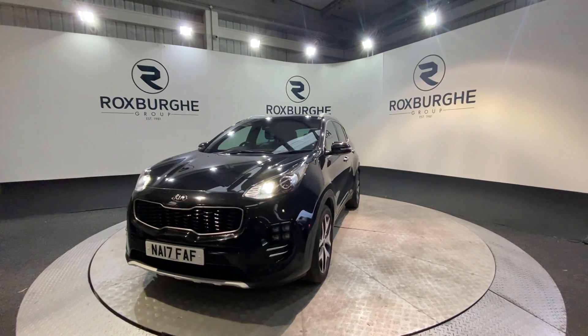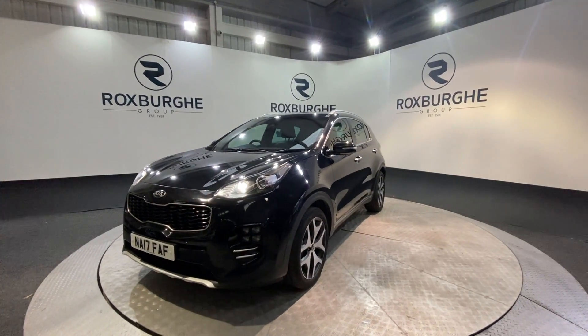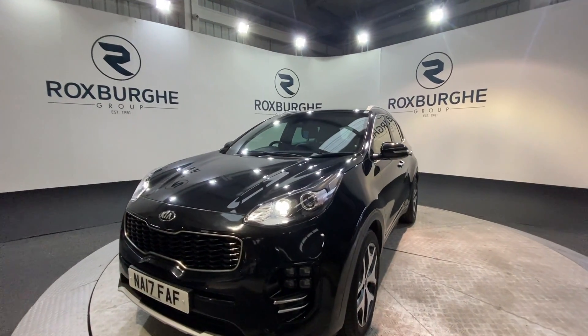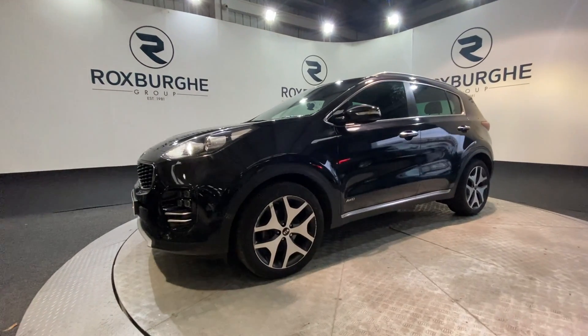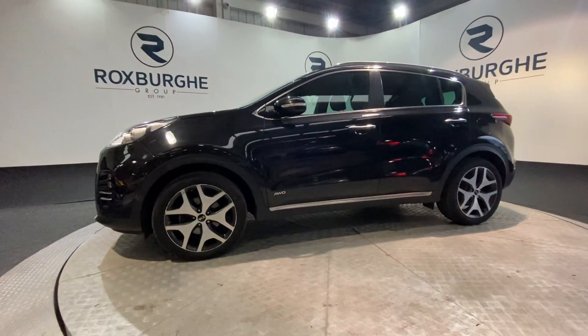Being the GT Line you do get a great range of spec, as you can see there with those front LED headlights. As well as this you've got your diamond cut Kia alloy wheels, which do look fantastic with the vehicle.